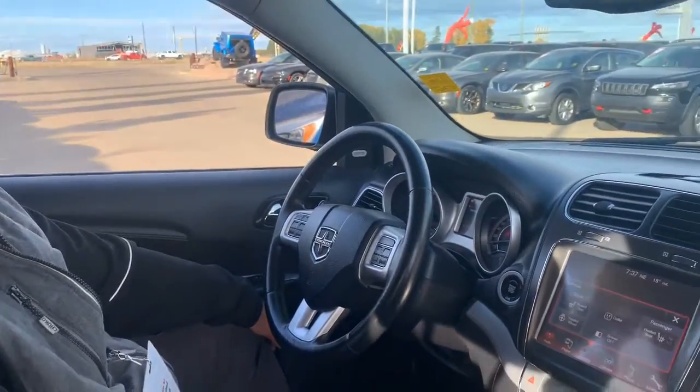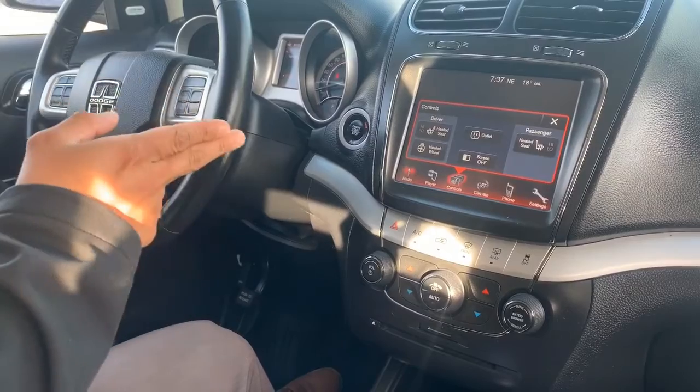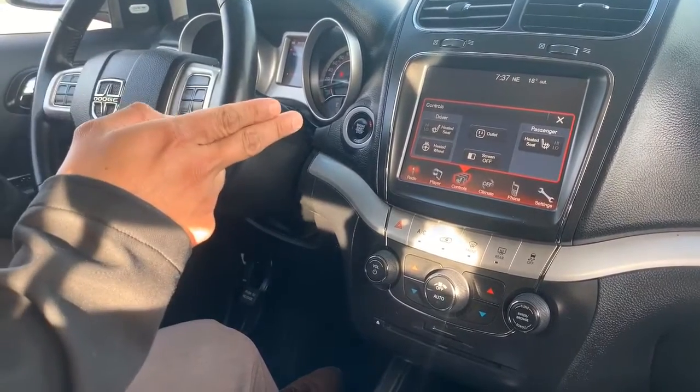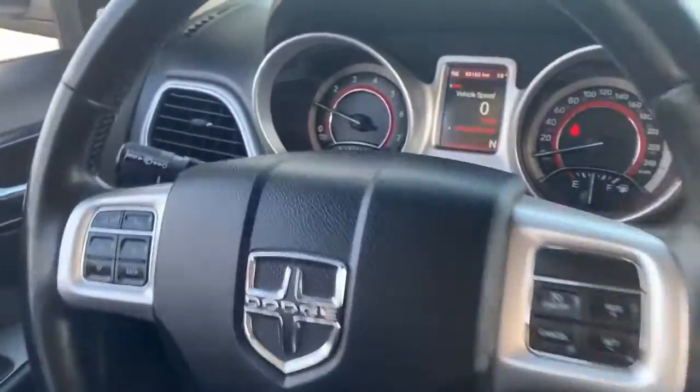Let's go check out the inside. In this 2017 Dodge Journey GT all-wheel drive, you've got your 8.4 touch screen. This does have heated seats, heated steering wheel, remote start, keyless entry, and a backup camera.